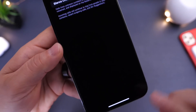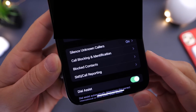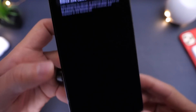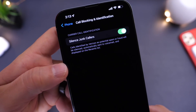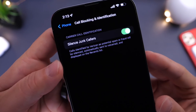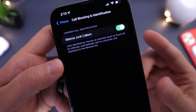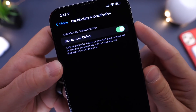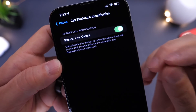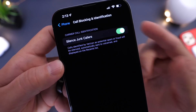If you don't want to use Silence Unknown Caller, there's also another option. This one is a carrier option called Call Blocking and Identification. This is a carrier feature that allows you to use your carrier's database — carriers do have a database of numbers that are registered as scams and fraudulent. Once an incoming call comes in, if you enable this feature, it will silence any phone call that is registered on your carrier's database as a scam or fraudulent number.